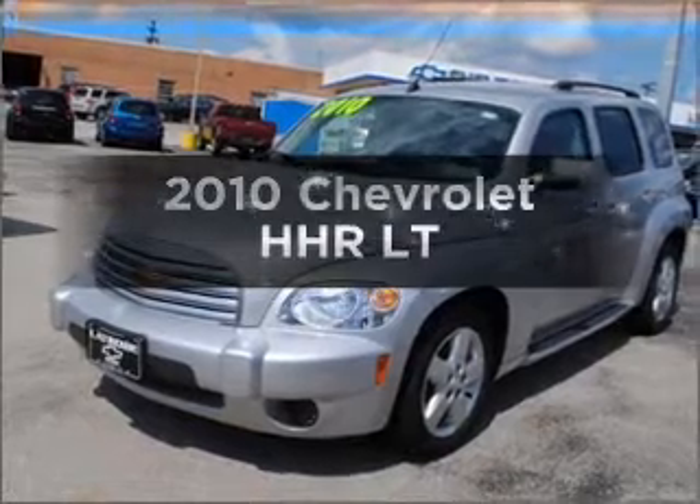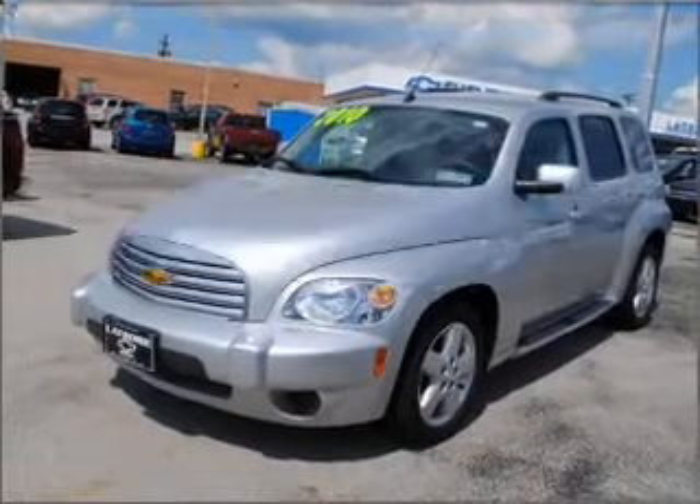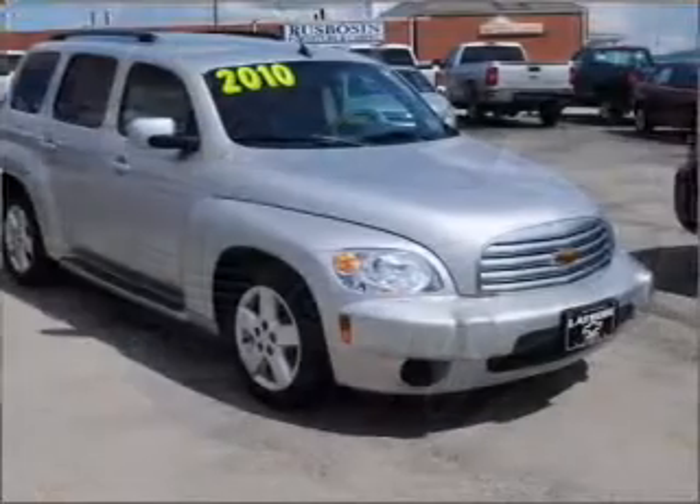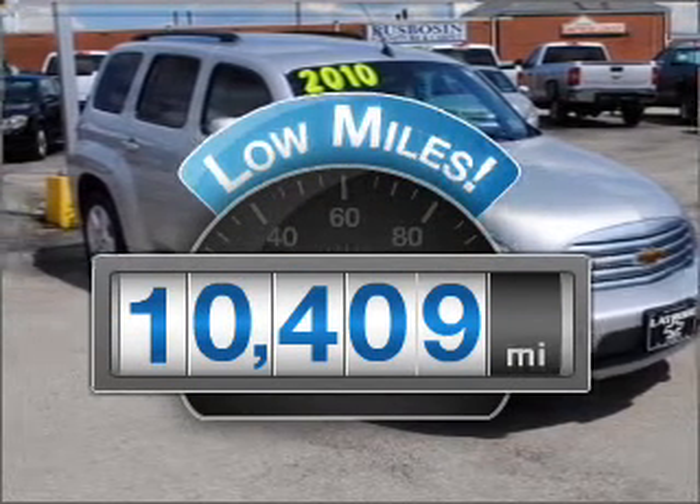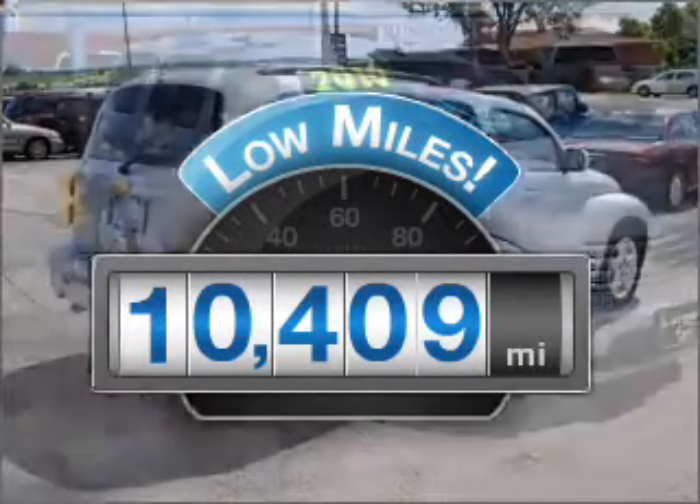Check out this 2010 Chevrolet HHR. If you're looking for an automobile with great attributes, look no further. Why worry about high mileage? Choosing a ride with lower mileage is the right choice for your busy life.